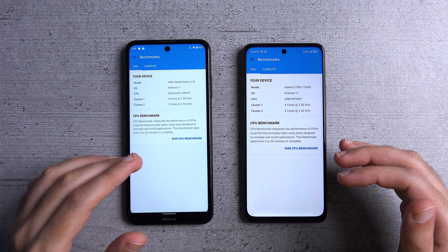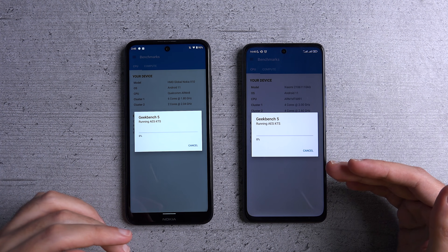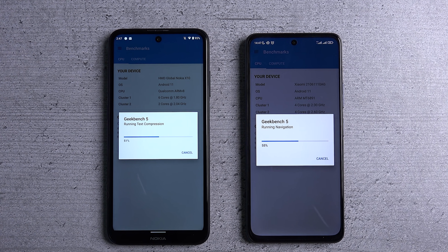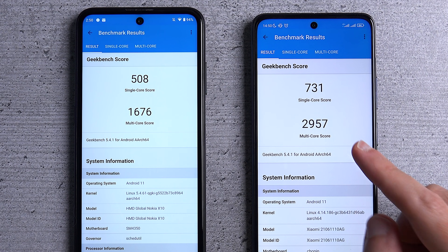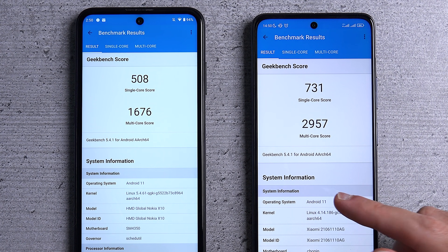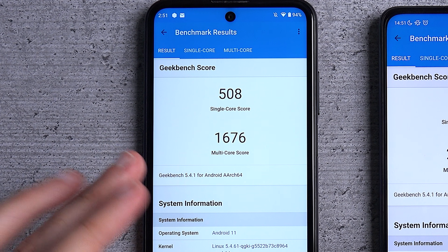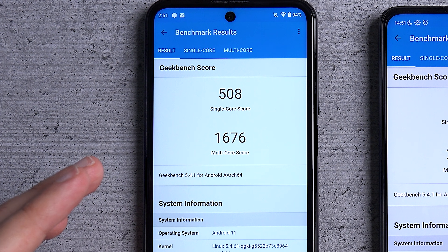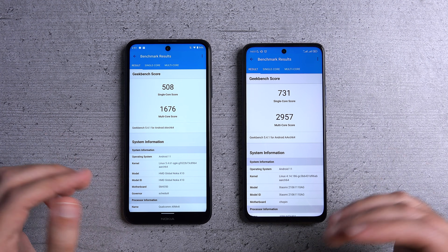We'll start with Geekbench 5, which should measure the peak performance of both CPUs — this should be a very easy win for the POCO, but how much is the difference? The POCO X3 GT scores very impressively, surpassing the Nokia in both single core and multi-core tests. The Nokia does respectably well; the Snapdragon 480 scores within the Snapdragon 700 range, roughly between the 720 and 730. Not bad, but nothing to write home about.